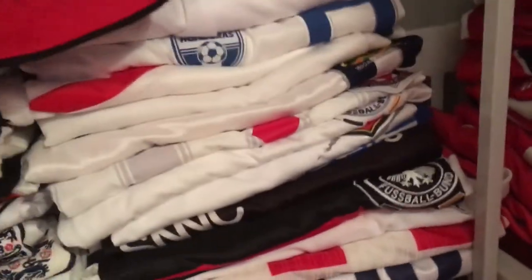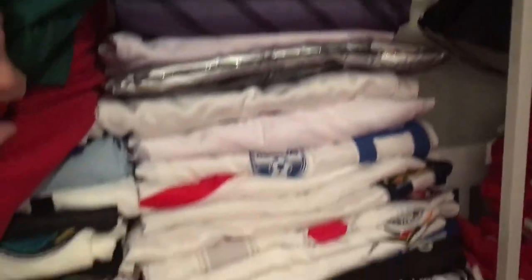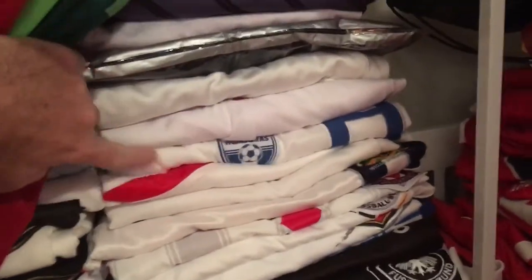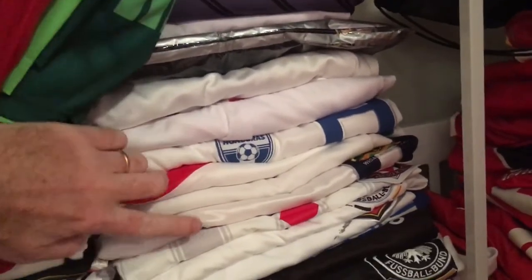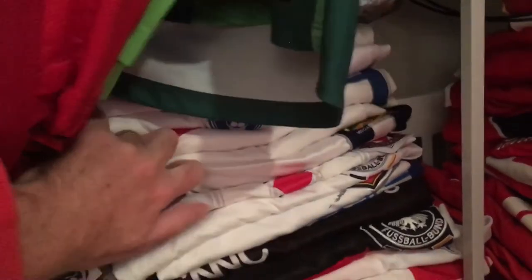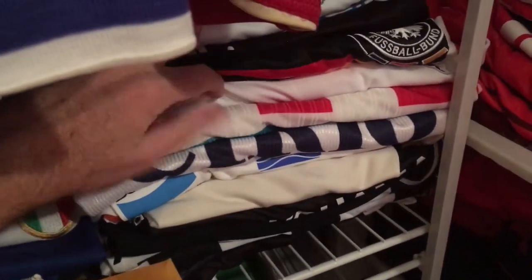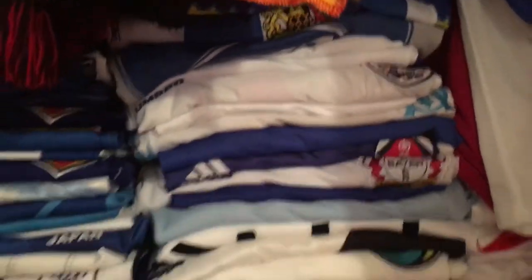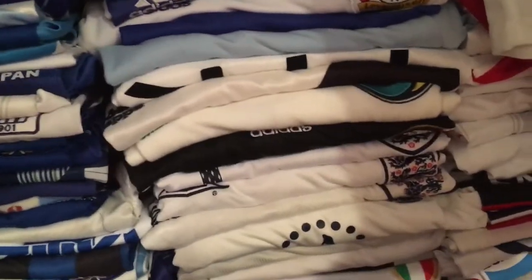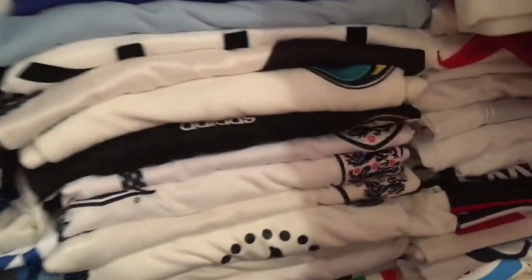Behind here we have a stack of mostly white jerseys — you can pick up a few Honduras ones. There's also the latest Thailand commemorative jersey for the king, and the Red Diamonds jersey I was wearing when I got that pin. We have Panathinaikos and Thai Port FC behind here.